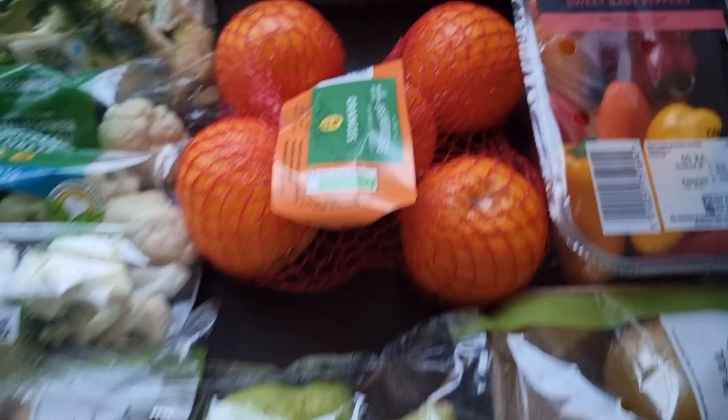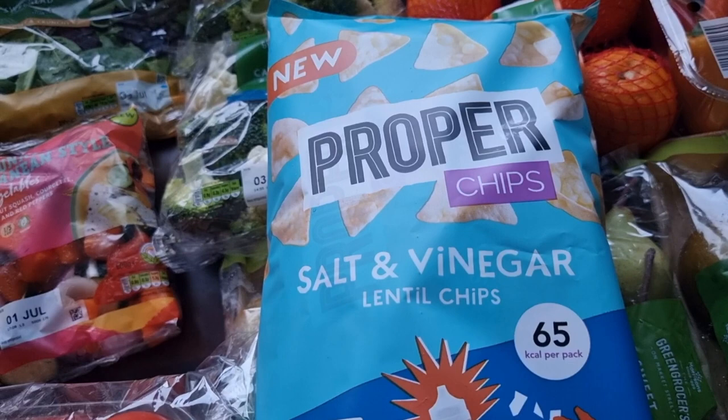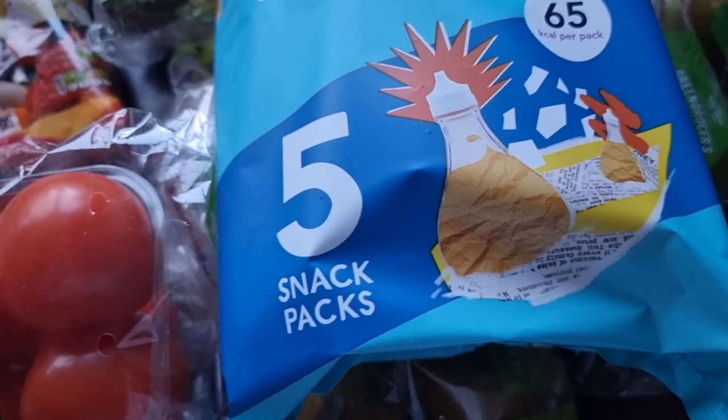Of course I had to get something a little bit naughty for myself too. These salt and vinegar lentil chips are only 65 calories per pack — I can eat them guilt free. Salt and vinegar is always my preferred choice when it comes to crisps, but I like sweet chili too, and I love barbecue.